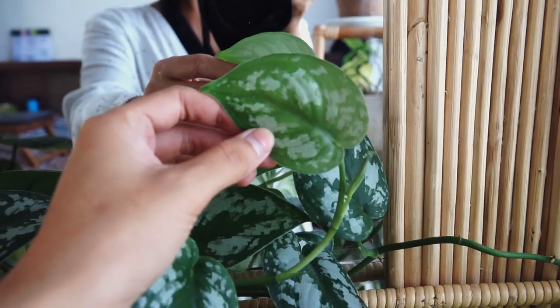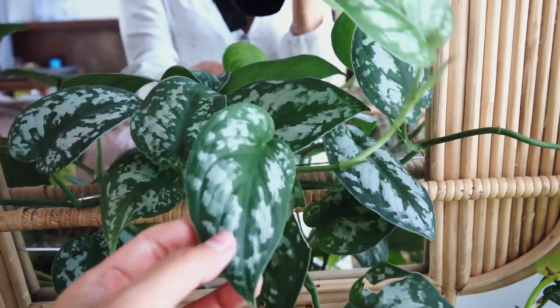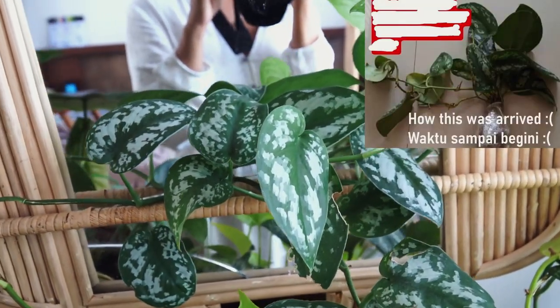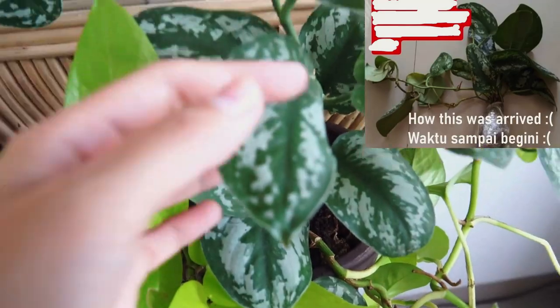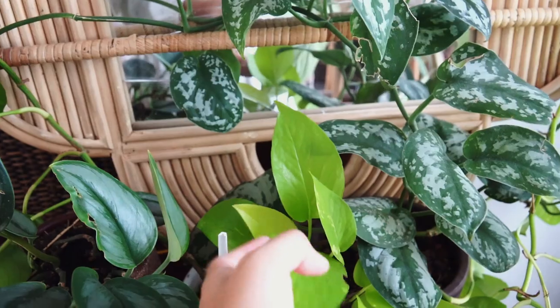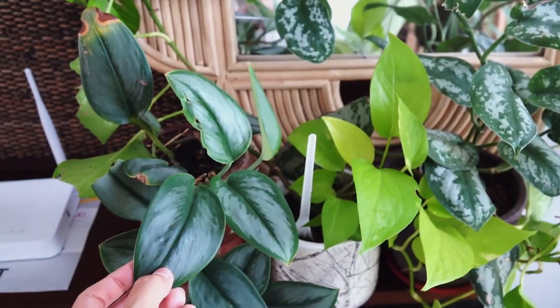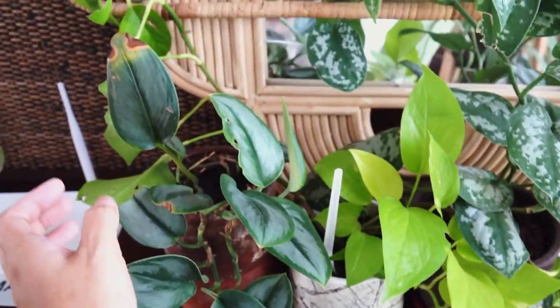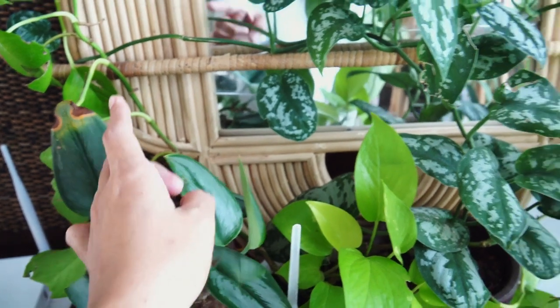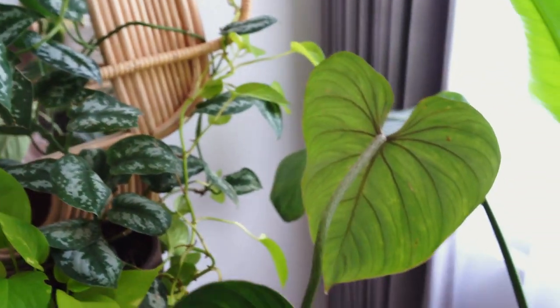I'll show you a picture of what the silver splash looked like when it arrived — you have no idea. I was actually ordering Scindapsus pictus argyraeus, and that's what arrived. When I asked the seller she told me they were the same plant. The trirubii has some burn because I used to place it right in front of the window, even though I always covered it with a curtain during the day. But I think she's going to love it here more.